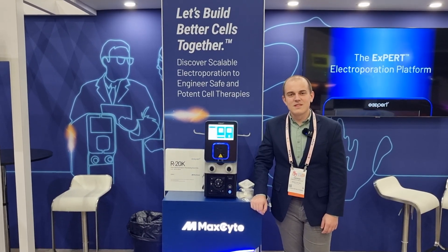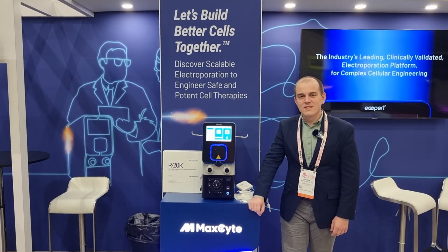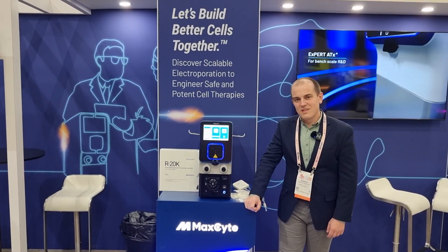Hi everybody, welcome to Live with Childry. We're here in Los Angeles for ASGCT. It's the morning of day three and I'm delighted to be joined by Andrew Mancini from Maxite, who is going to tell me a bit more about Maxite and what they are doing here this week at ASGCT.